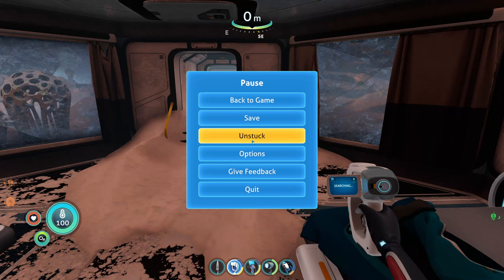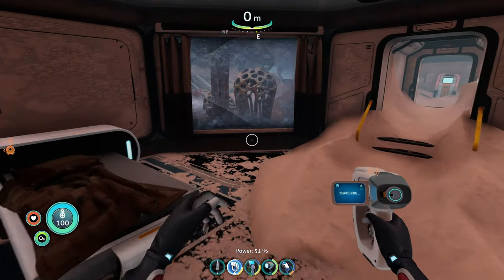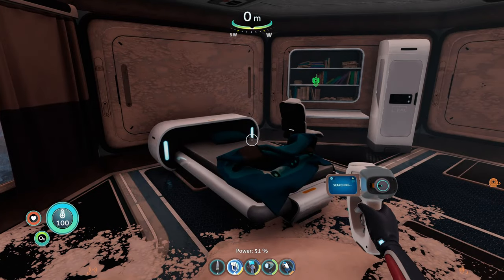Hey guys, welcome back. Mike here, back to another Subnautica — well, Subnautica Below Zero. Not Sub-Zero. Subnautica Below Zero gameplay. We found this place, we found that crazy old chick, and we're just exploring.